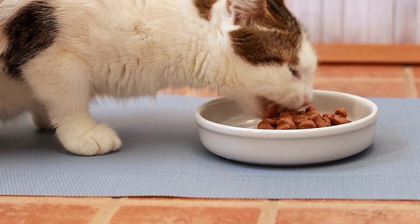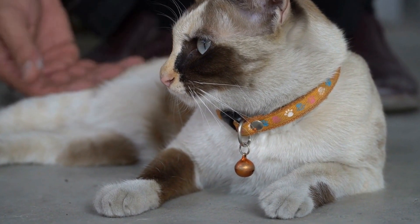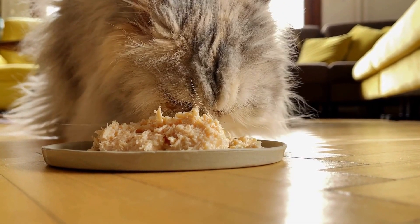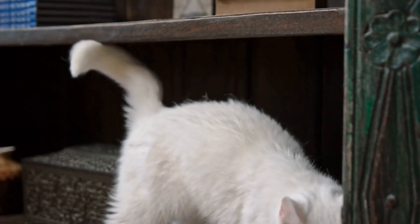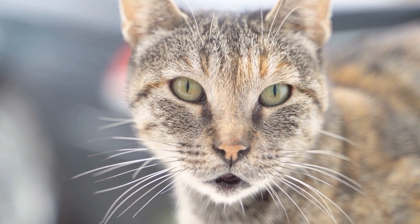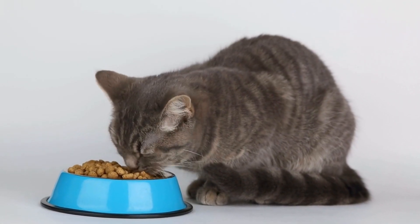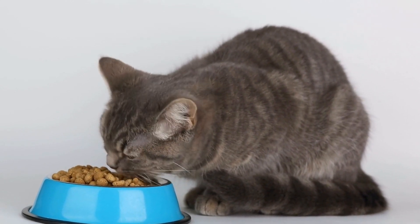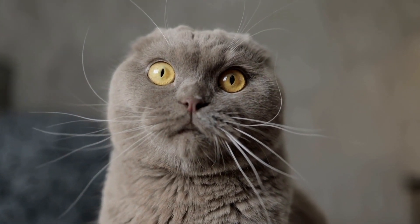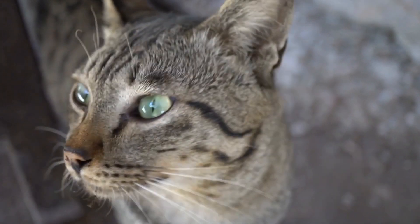Average Cost of Pet Insurance for Cats. While the cost of pet insurance for cats varies, it is possible to estimate an average range. On average, the monthly premium for cat insurance ranges from $15 to $30. However, this can be higher or lower depending on the factors mentioned above. For example, if you have an older cat with pre-existing conditions and require comprehensive coverage, you may expect to pay more. Pet insurance plans typically have deductibles and co-pays, similar to human health insurance. Deductibles are the amount you need to pay out of pocket before the insurance coverage kicks in, while co-pays refer to the percentage of the bill you are responsible for. The higher the deductible and co-pay, the lower the premium.